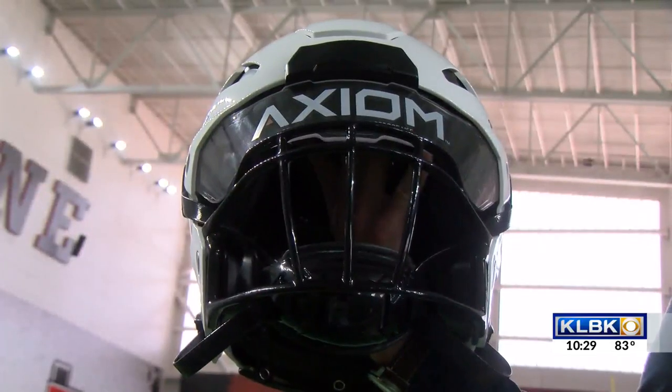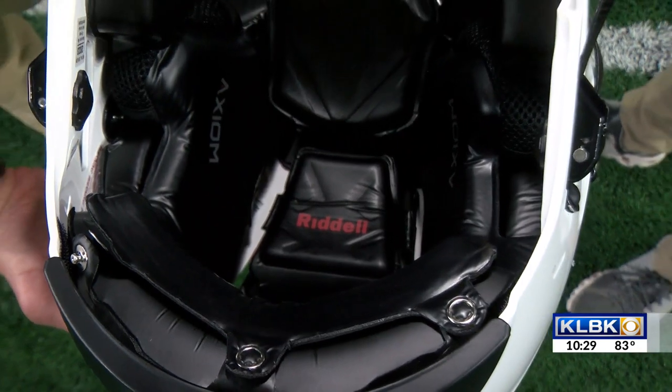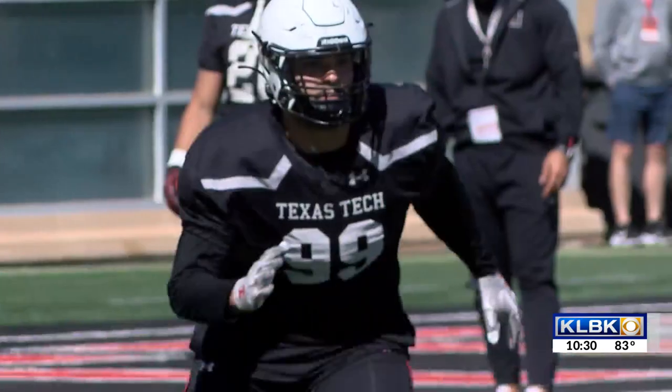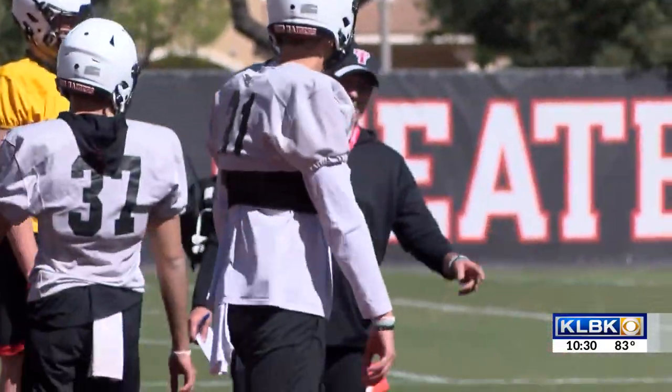Each individual helmet is scanned to fit perfectly for that athlete's head. I tell folks all the time that we want this to be a proactive system, not a reactive system. We really want to provide the data and information for coaches to visually see — not only on film, but through the data — impact positioning and poor technique, and we don't want to reinforce bad behavior or bad techniques.